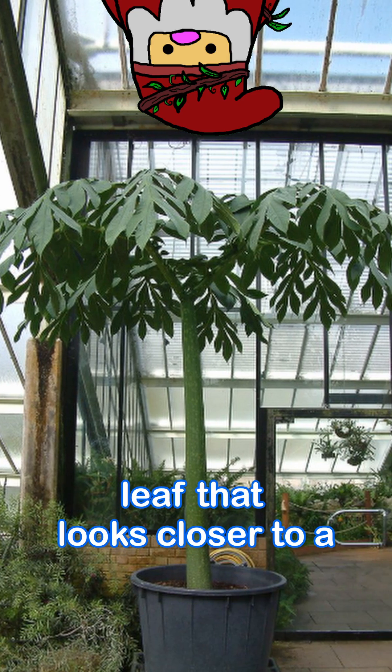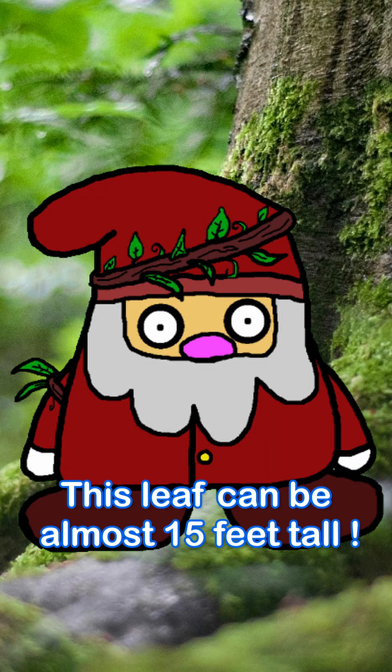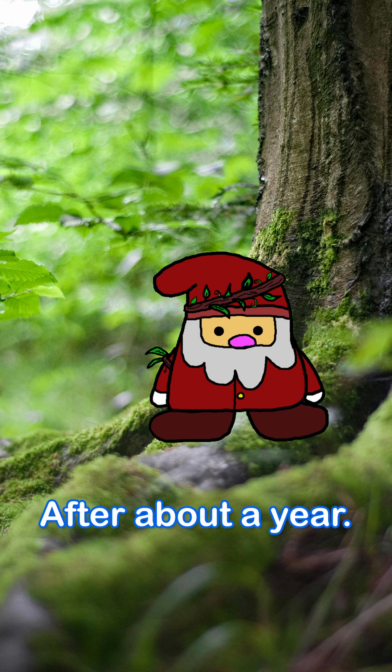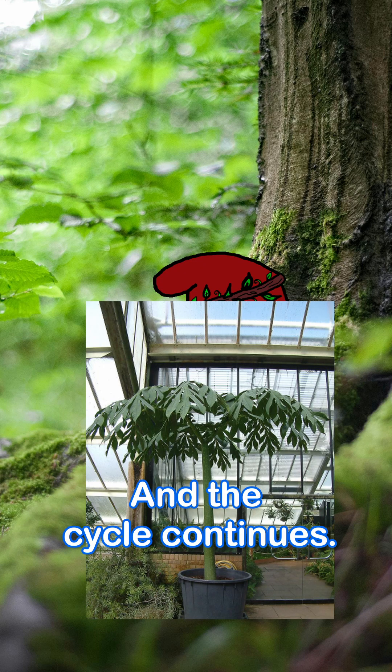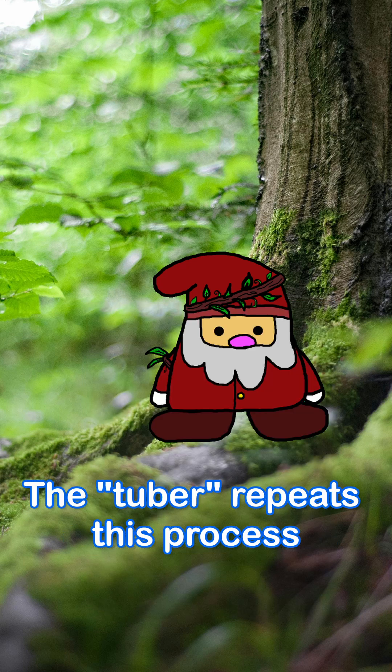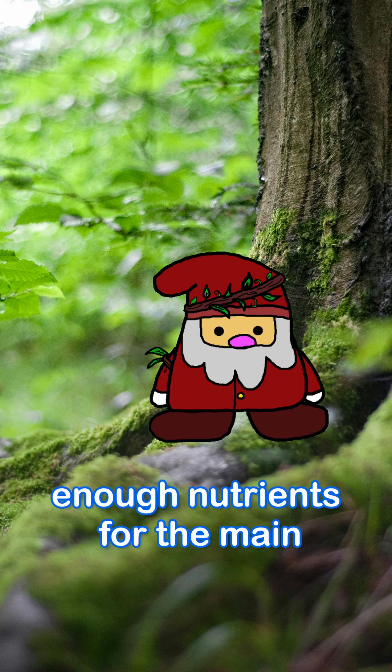First, the seed creates a giant leaf that looks closer to a small tree than a flower. This leaf can be almost 15 feet tall. After about a year, the leaf dies, leaving the base called a tuber dormant. After a couple of months, a new giant leaf grows and the cycle continues. The tuber repeats this process of death and rebirth to supply itself with enough nutrients for the main event.